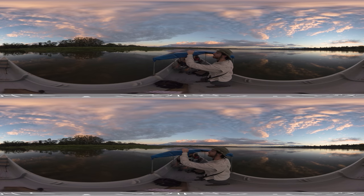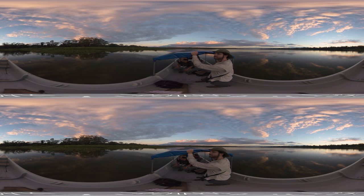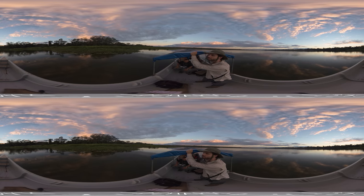That is an amazing bird right there! I get just as excited about a sunset like this as I do about the animals. Animals are amazing.